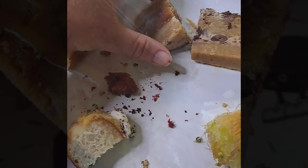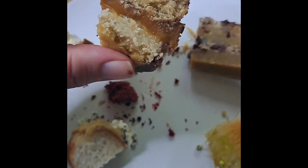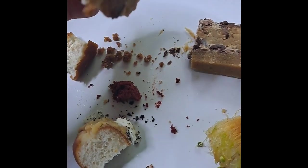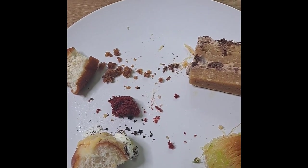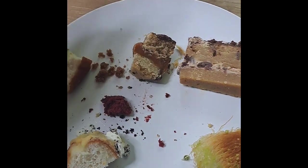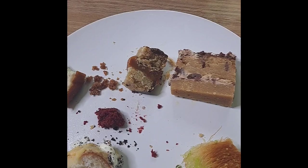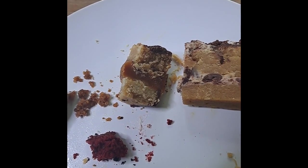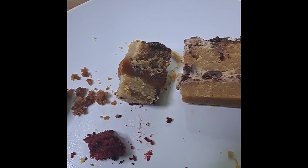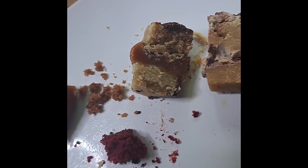Next thing I'm going to try is the Galaxy Millionaire cookie slice — oh that looks amazing, really looking forward to a good bite of this one. That toffee in the middle — there's the right amount, it's very sweet, but it's kind of offset because the cookie bit isn't too sweet, so you've just got that gorgeous caramelly flavour coming through.